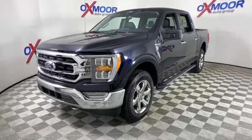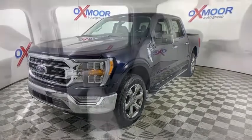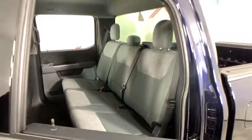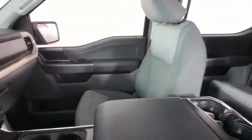Rear window defroster, security system, compass, power windows, fog lights, electronic stability control, tachometer, remote keyless entry, brake assist, panic alarm, overhead console, front reading lamps, driver vanity mirror.